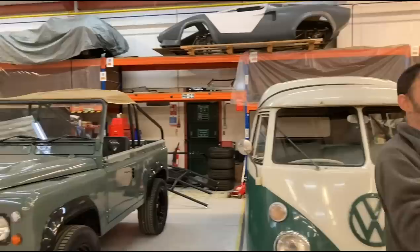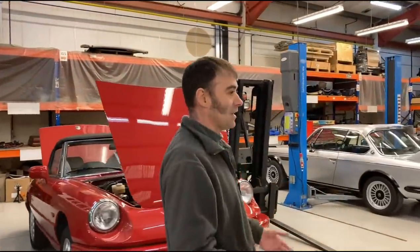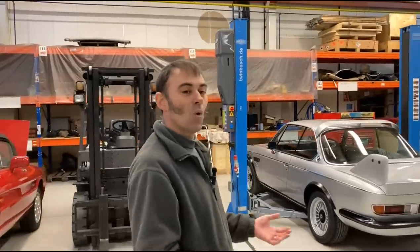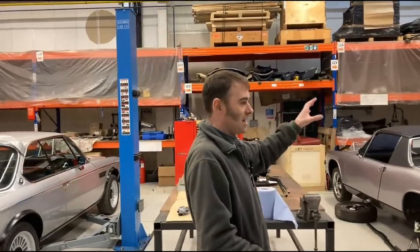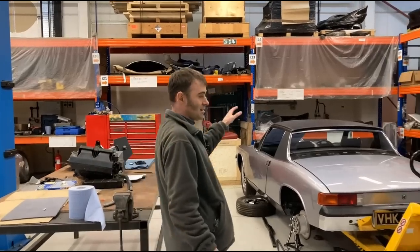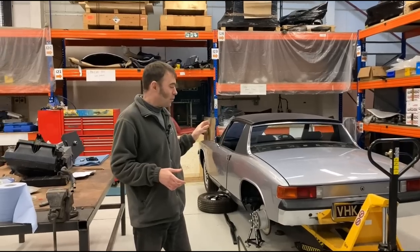This is our world, our toy shop if you like, so I'm going to give you a little tour of what we've got going on at the moment. It's nice and quiet today because it's Saturday afternoon — the lads have gone home. I'll start with this one over here, closest to the fabrication shop: it's a Porsche 914.